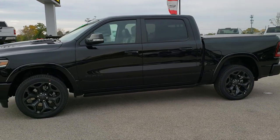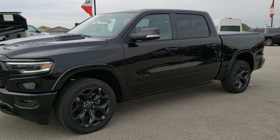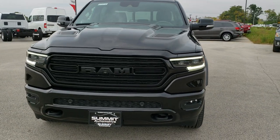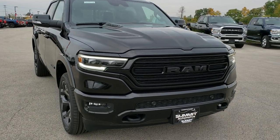This is stock number 20T16. We are here at Summit Automotive in Fond du Lac, Wisconsin, your new and used RAM headquarters. Today we are checking out this brand new 2020 Limited Level 1 with the Black Appearance Group.